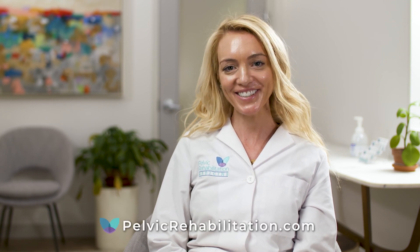For more information on pelvic pain conditions and treatments, visit our website at pelvicrehabilitation.com.